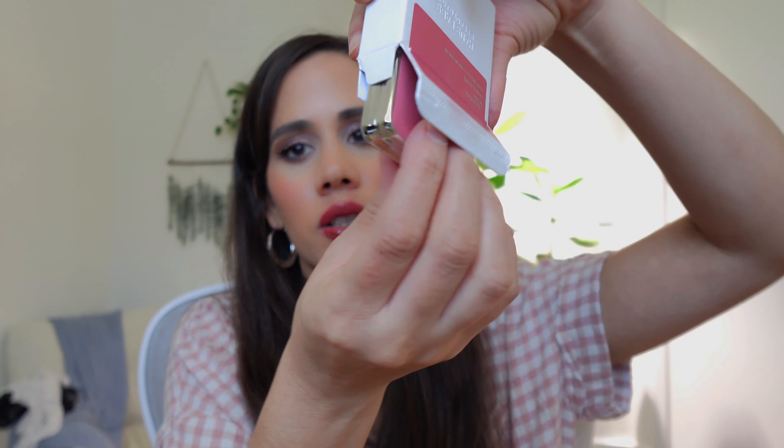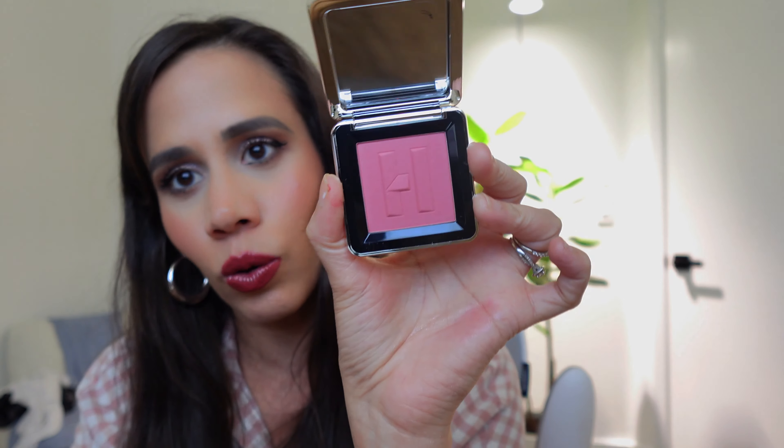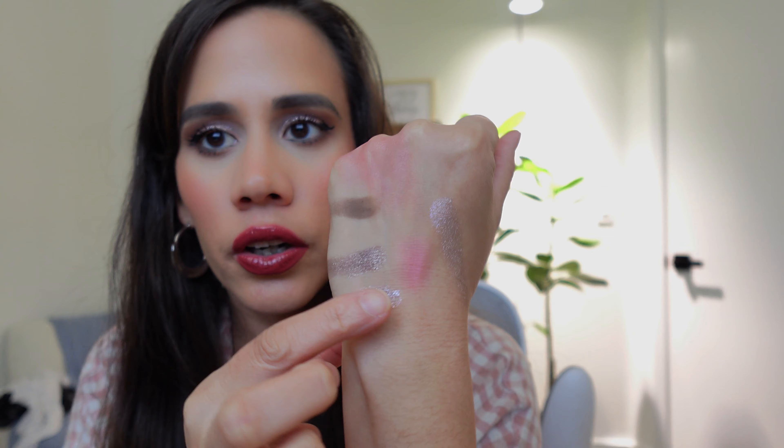I had to try the Haus Labs blushes. I wanted the watermelon one but it was too bright for me, so I got the shade Hibiscus Haze — and these are by Lady Gaga's Haus Labs, by the way. Look at the packaging — it's like a rubberish material, beautiful. I don't have a blush like this in my collection. Let's swatch — that color is so stunning, like the perfect rose color. And it's magnetic, I love it!